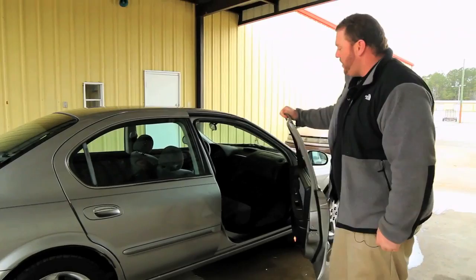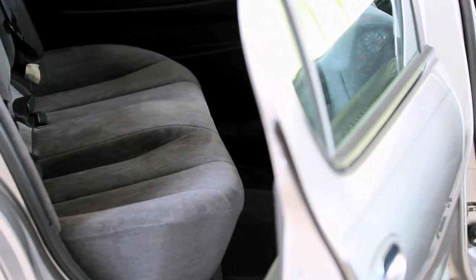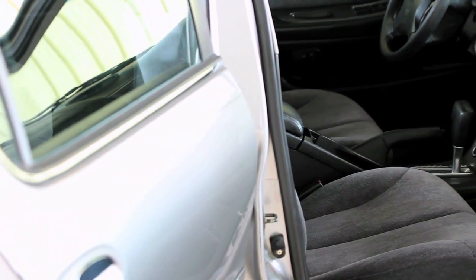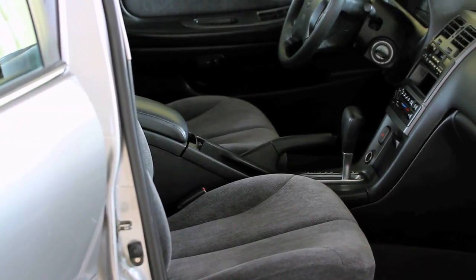We'll go ahead and look at the inside of the car. As you can see, the passenger side and the driver's side seat are in great condition. No tears in the seats, the carpet has no stains — it's been shampooed. No cracks in the dash, and the headliner is not falling down.